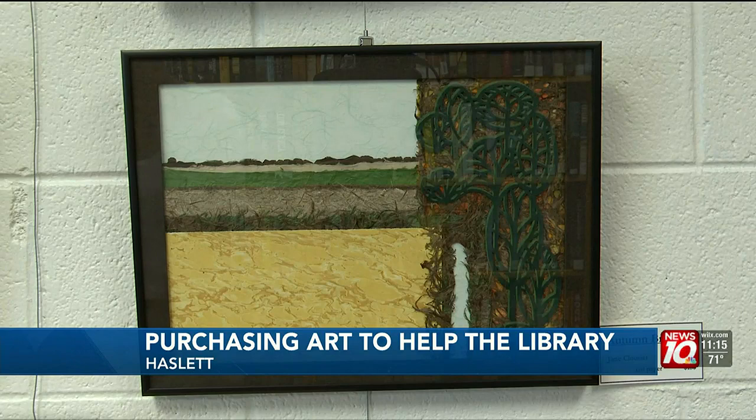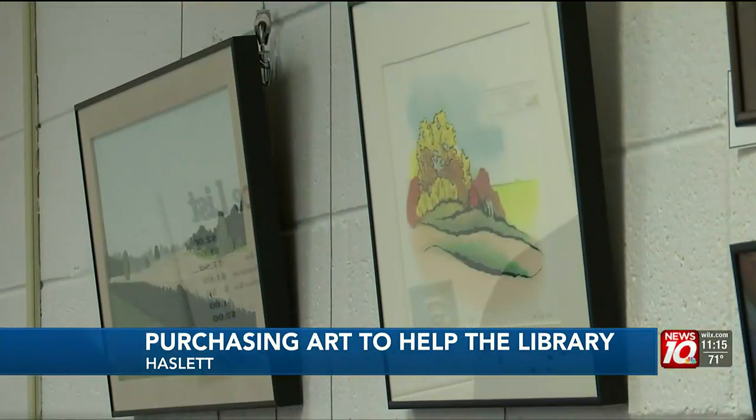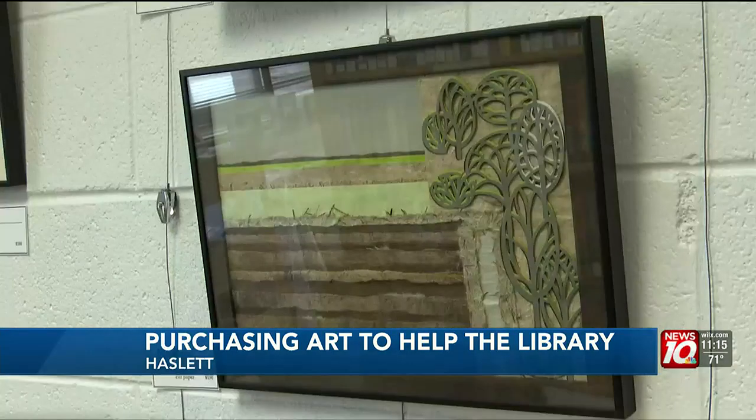Clowder went to the Kalamazoo Institute of Arts and also worked at Michigan State as an illustrator. Organizers at the library say all proceeds go towards Haslett Library.